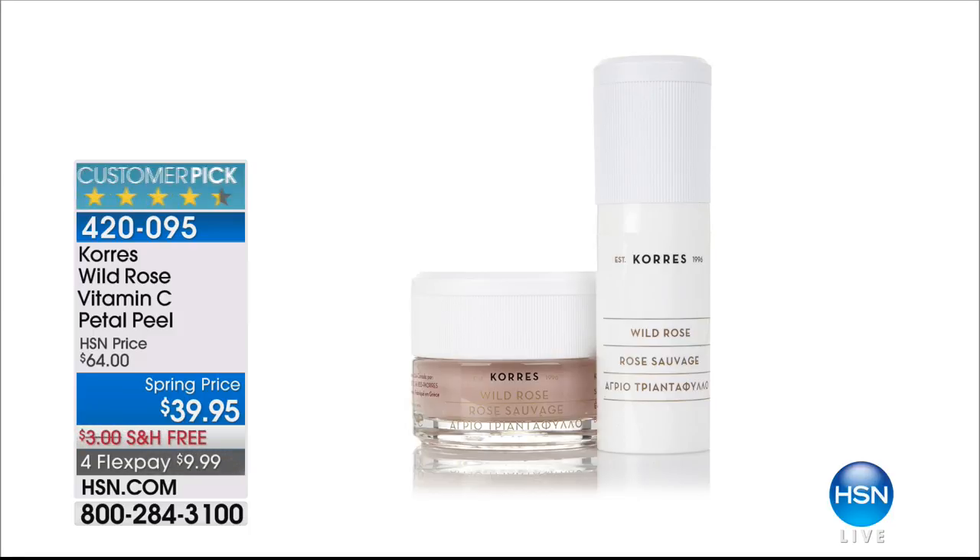HSN card holders get an extra flex payment — $7 and 99 cents. That two-step hydrating peel really helps minimize dark spots and brighten up. And with the oil together, you're going to love it.